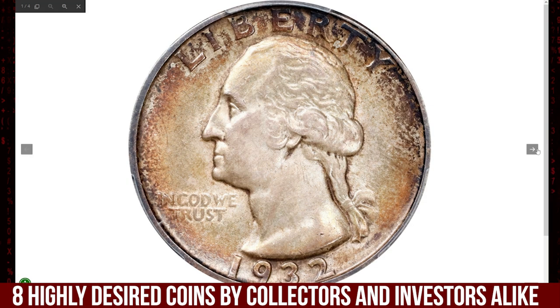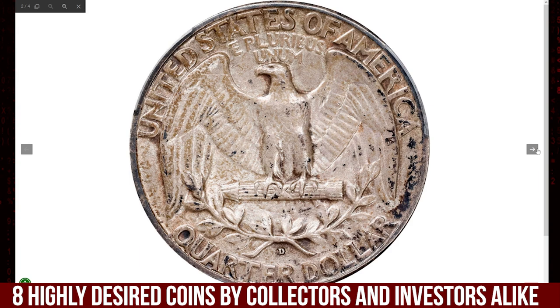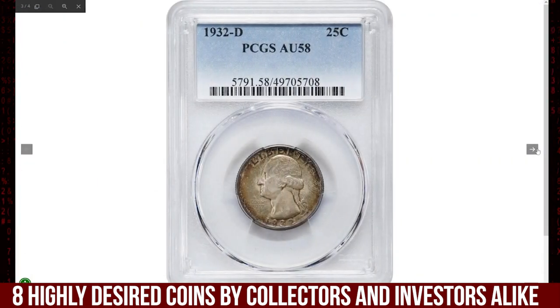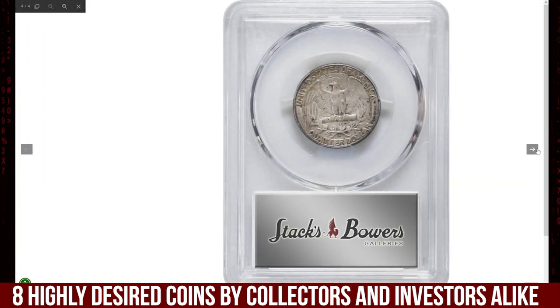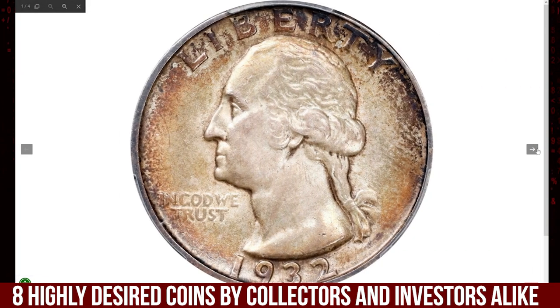The 1932-D — the key date in the Washington quarter series. Even average circulated specimens fetch premiums at auction. This specimen was graded AU58 by PCGS. These coins were produced as commemorative issues that would eventually enter general circulation.